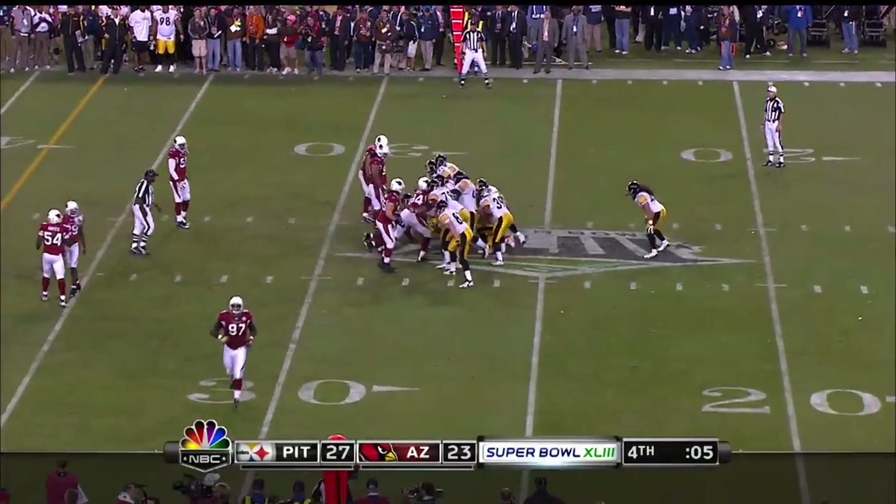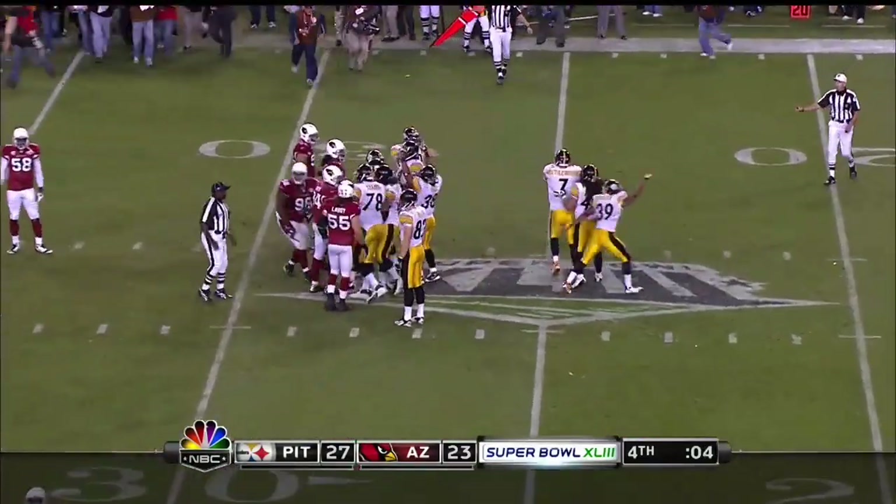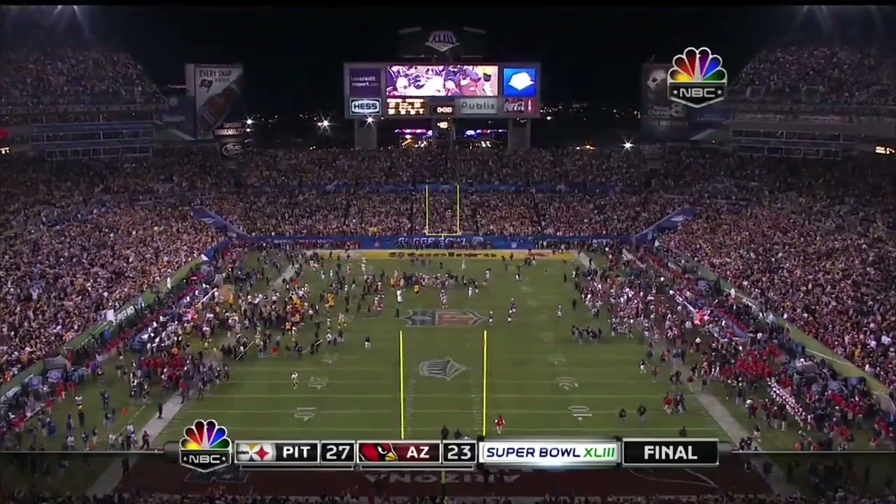They looked upstairs and confirmed it is a fumble. And the Pittsburgh Steelers become the first franchise in history to win six Super Bowls.